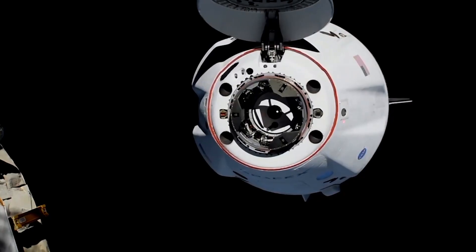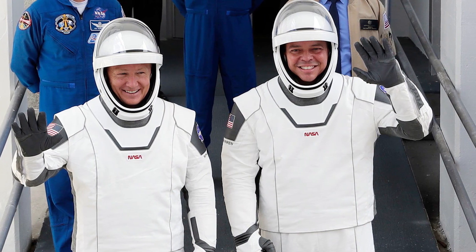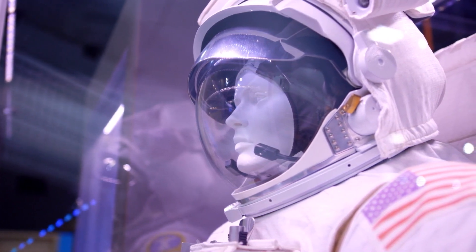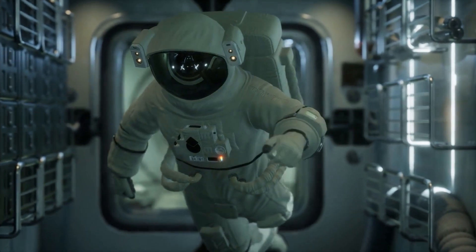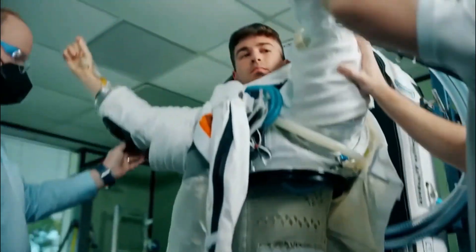Aboard the SpaceX Crew Dragon spacecraft, NASA astronauts Bob Behnken and Doug Hurley were spotted wearing SpaceX spacesuits. These futuristic spacesuits are a far cry from the bulky pumpkin flight suits astronauts used to wear during the last launch phase of the shuttle flights from Florida's Kennedy Space Center, managed by NASA, as well as any other spacesuit designed for astronauts of other countries.